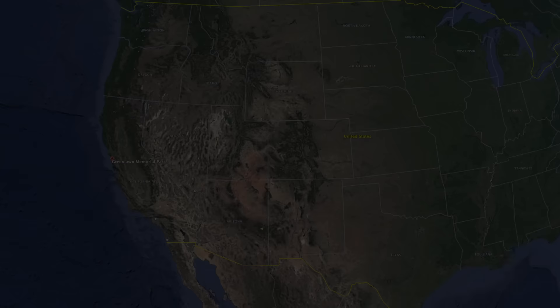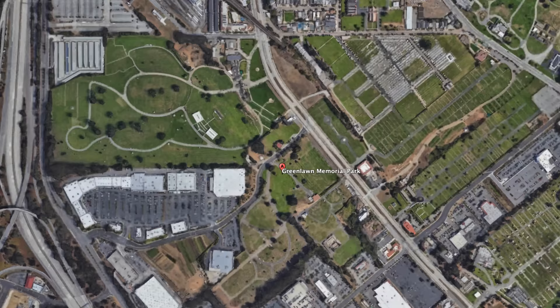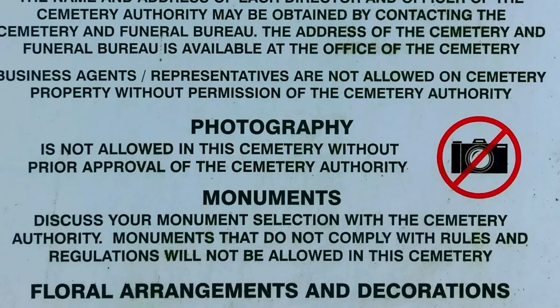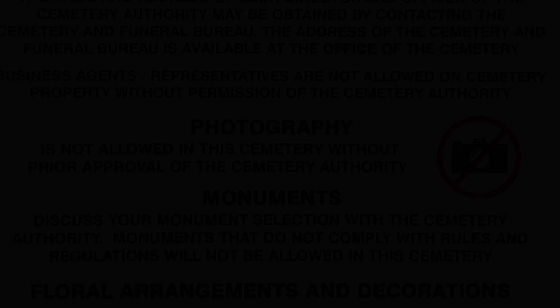Now let's go to Green Lawn Memorial Park Cemetery in Colma to pay respects to Edith. We won't be able to walk the entire cemetery on this episode. There is a sign out front stating regulations — no pictures, no videos — but we were granted special permission by cemetery administrators to video Edith's grave, as long as we didn't pan around. We respected that and will focus just on her monument.